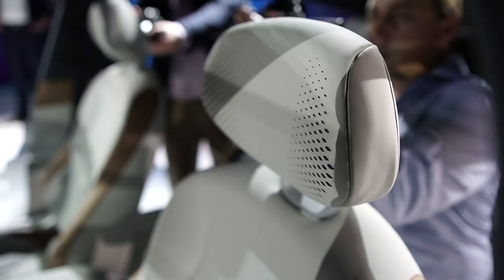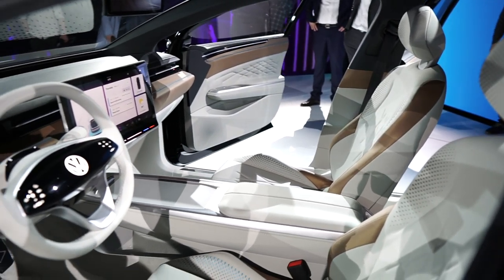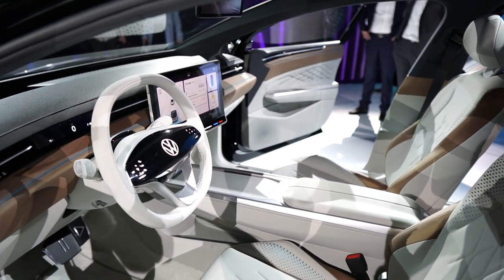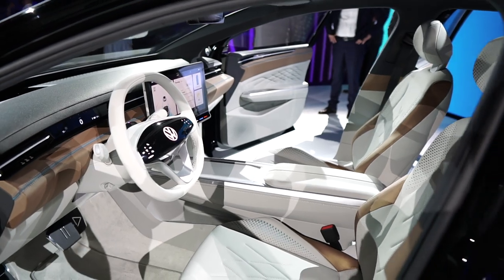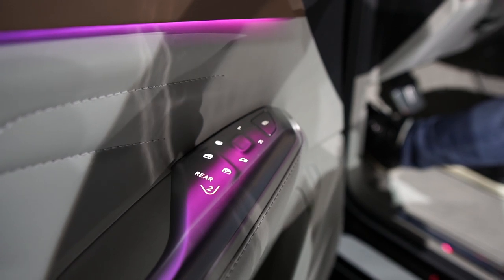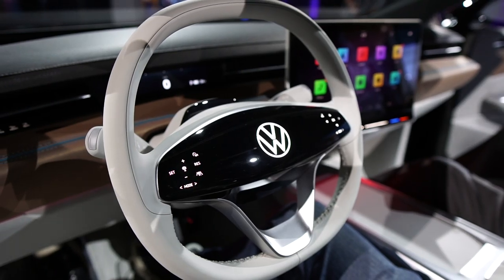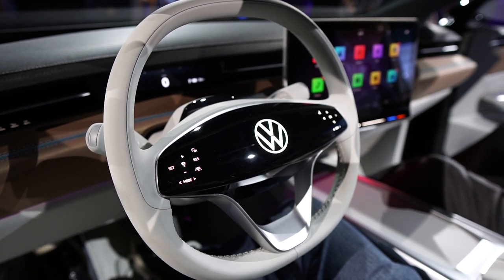In place of leather, the Space Vision seats, door panels, and armrests use what Volkswagen calls apple skin. This leather-like material is partially made from the residual matter left over during the apple juice production process. While the ID Space Vision is a concept, the wagon's apple skin interior material will replace commonly used plastic parts in Volkswagen's forthcoming ID models.